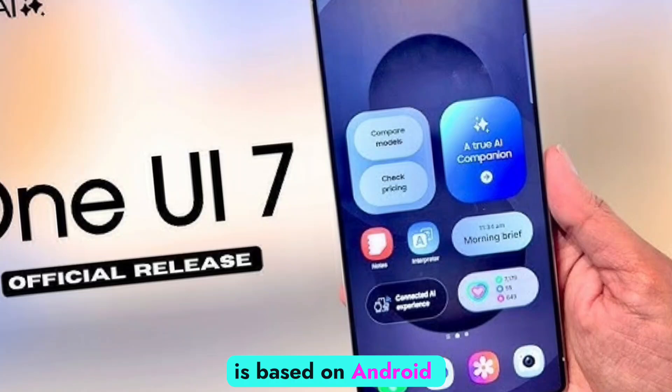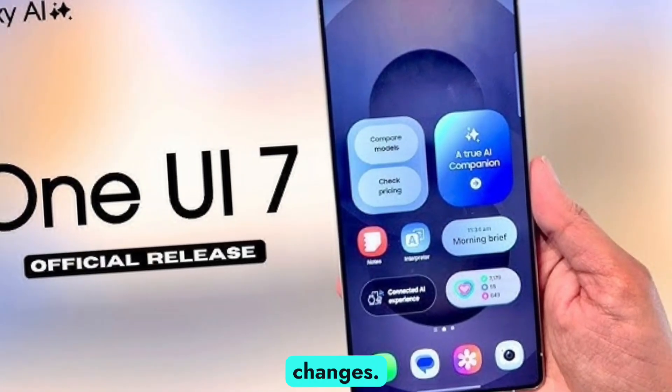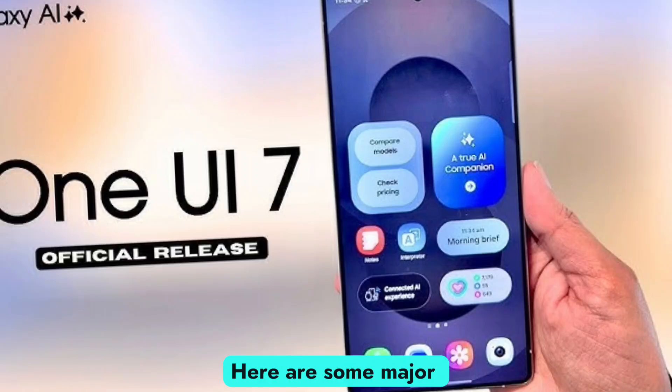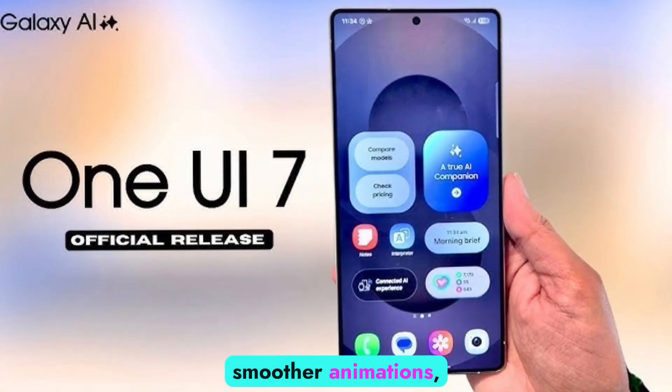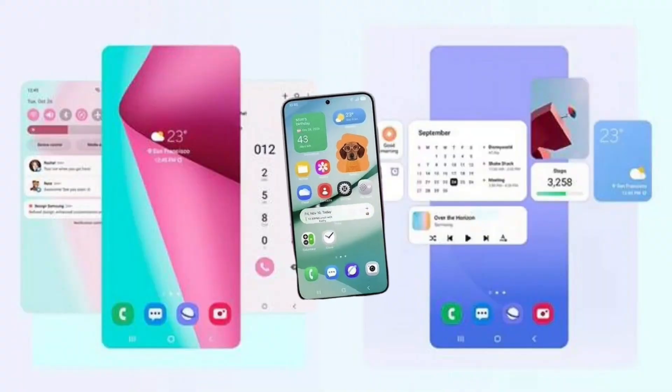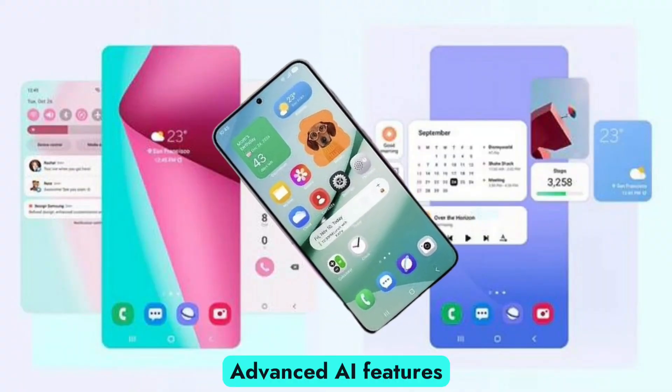Samsung's One UI 7 is based on Android 14 and comes with a host of exciting changes. Here are some major highlights. Revamped UI design with smoother animations, more fluid transitions, and refined app icons for a fresh look.